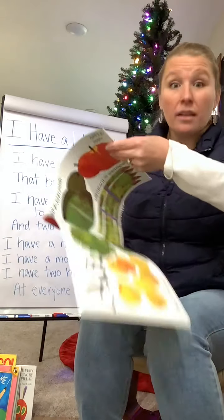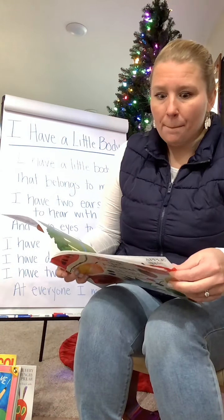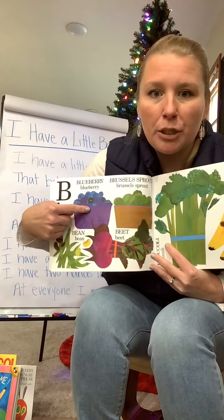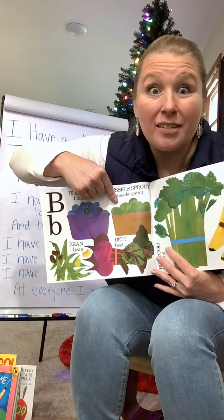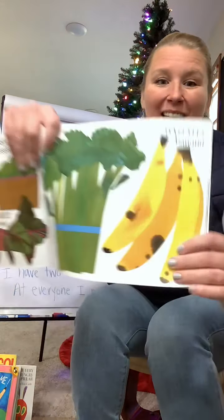Avocado — peel the avocado. I like that song. B. Let's see what's for B. We have some blueberries, some beans, beets, Brussels sprouts, broccoli — and you guys all know that one.